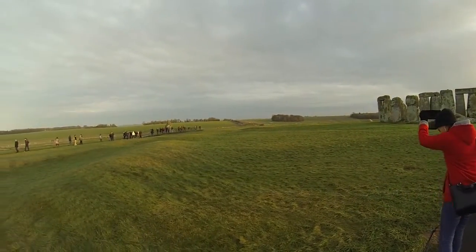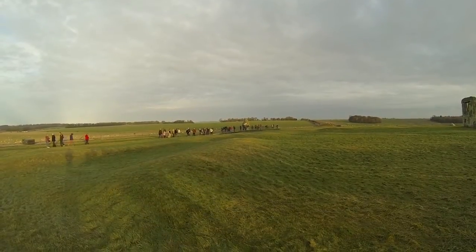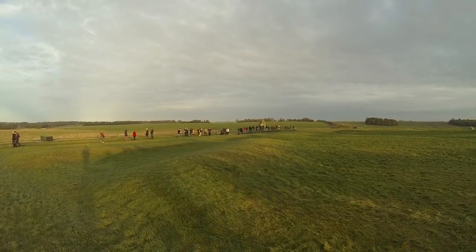Strictly speaking, henges have their ditches inside the bank, but here at Stonehenge, the ditch is actually on the outside, so it isn't actually a true henge. Now, keep following the path while you hear about how the henge was made.